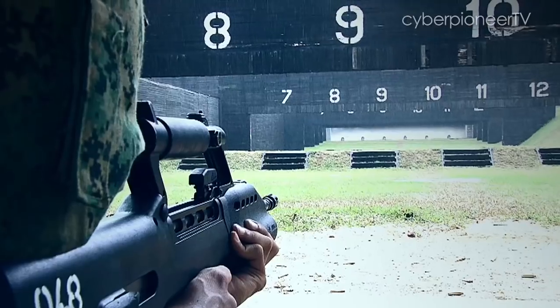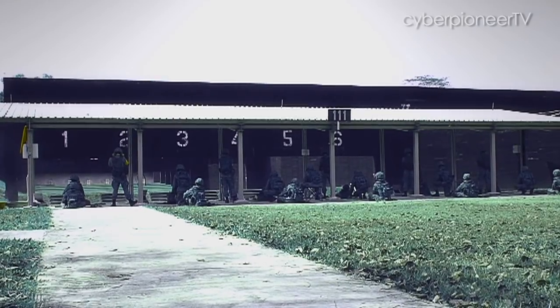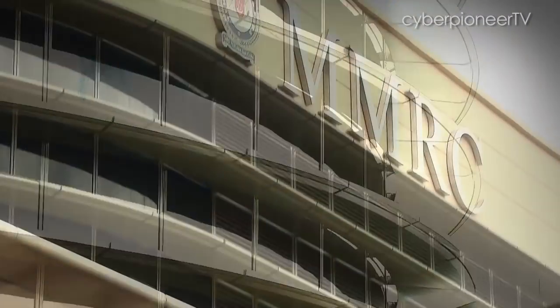Leveraging on technology to maximise space and improve marksmanship training quality, DSTA Defence Engineers built upwards, stacking three storeys of ranges into one building.